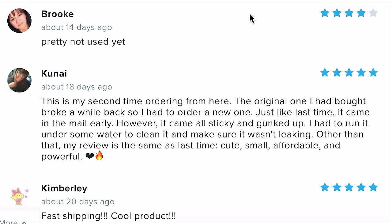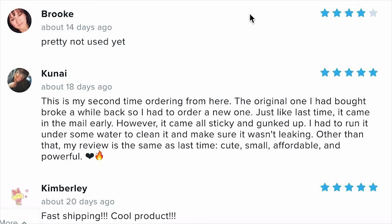Kunal says: 'This is my second time ordering from here. The original one I had bought broke a while back so I had to order a new one. Just like last time, it came in the mail early. However, it came all sticky and gunked up, and I had to run it under some water to clean it. Other than that, cute, small, affordable, powerful.' I'm sold.